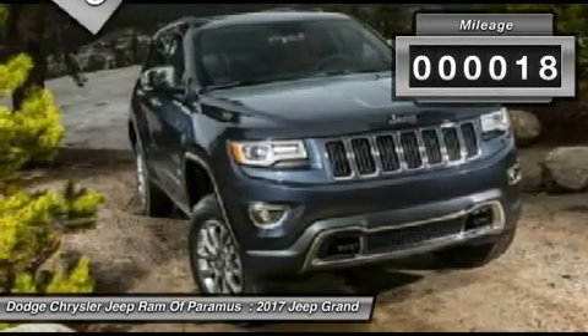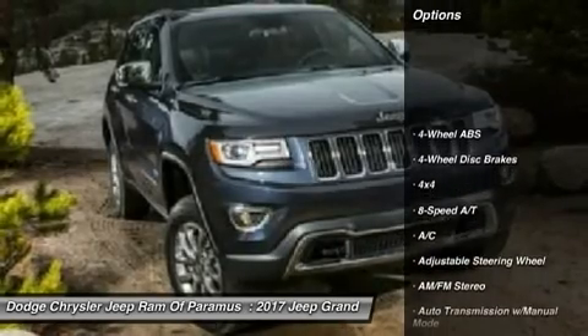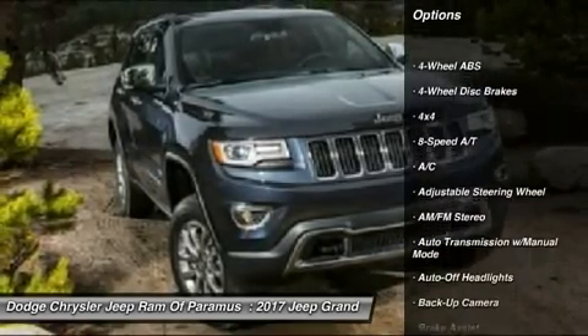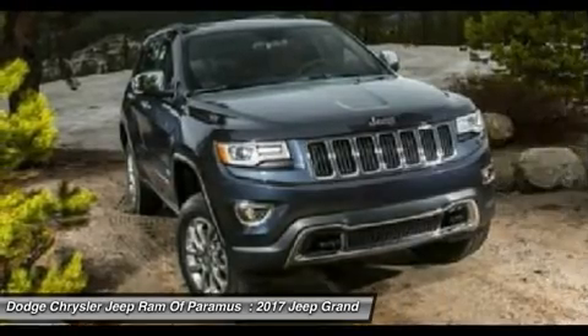This vehicle has less than 100 miles. Here are some of this vehicle's great options: four-wheel drive, navigation system, keyless entry, backup camera, power liftgate, and power passenger seat.